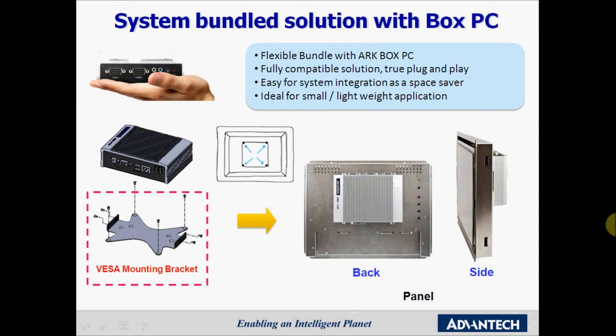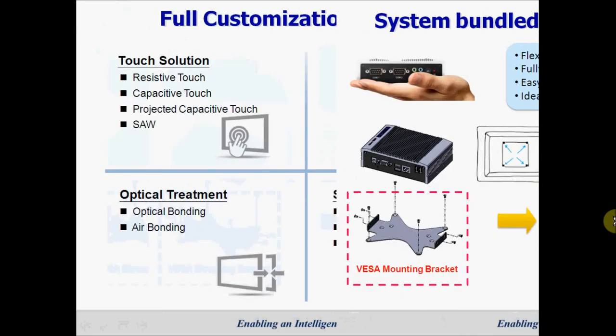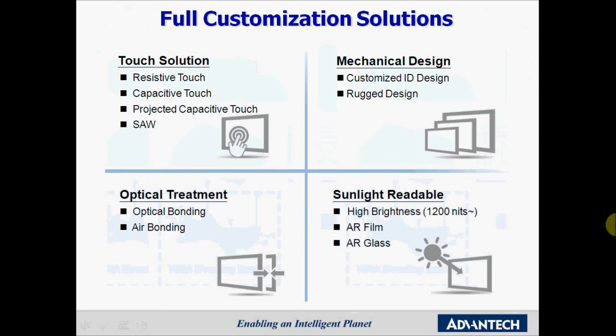With our Advantec ARK Box it is even possible to combine the IDS 3000 with a VESA mount bracket for a modular design with different panel sizes, while still having one type of solution to bring to market. The IDS 3000 also offers customized solutions fitting your application requirements, including versatile touchscreen solutions, customizable mechanical design, optical treatment from optical bonding to air bonding, and sunlight-readable solutions for open frame.